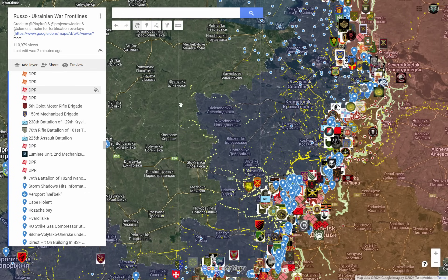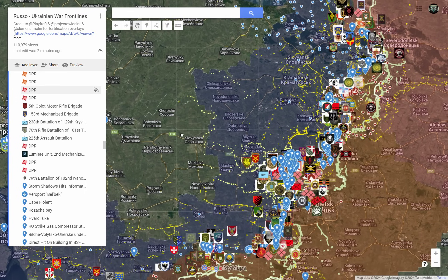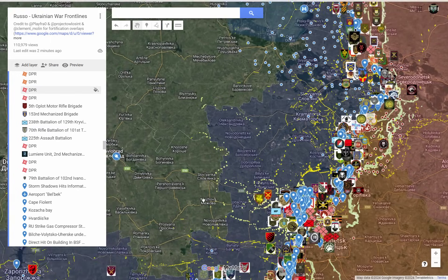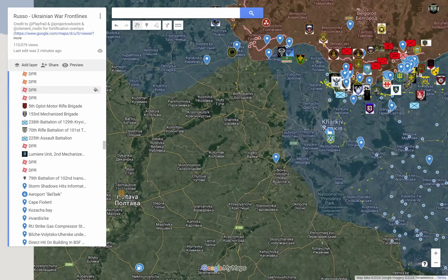Hello, everybody. Welcome to another video. Today it is the 23rd of August. Most of our focus will be on the Pokrovsk front because the updates here are really important to cover. We're then going to look at Toretsk and move on to Luhansk and the Kursk offensive.